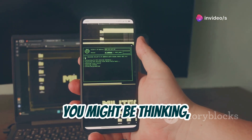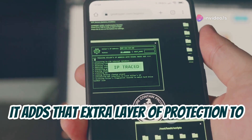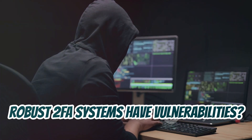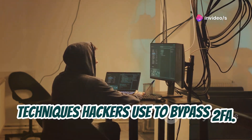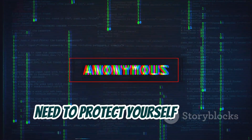You might be thinking 2FA is supposed to be super secure, right? And for the most part, you're right — it adds that extra layer of protection to your accounts. But what if I told you that even the most robust 2FA systems have vulnerabilities? I'm going to walk you through six common techniques hackers use to bypass 2FA. The goal here isn't to scare you, but to arm you with the knowledge you need to protect yourself online.